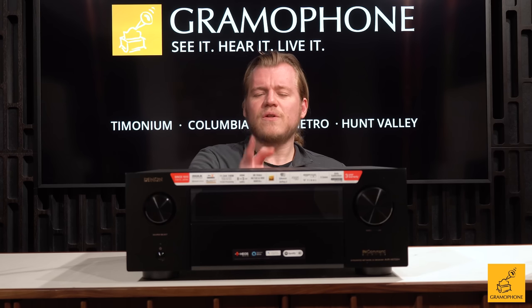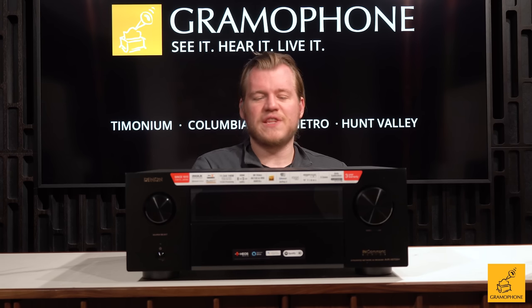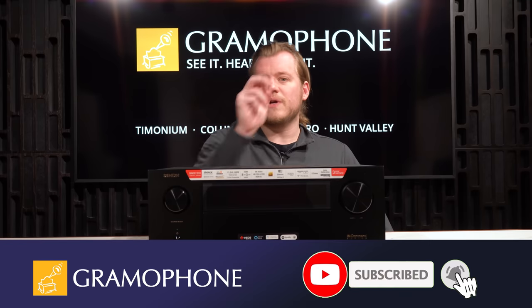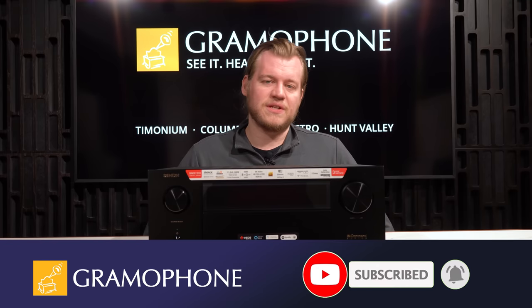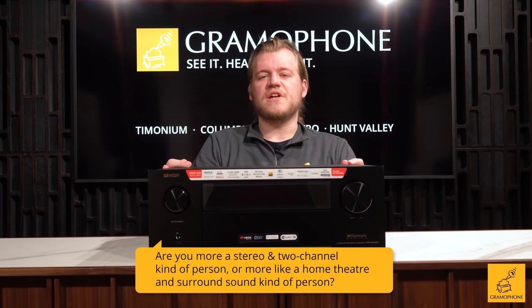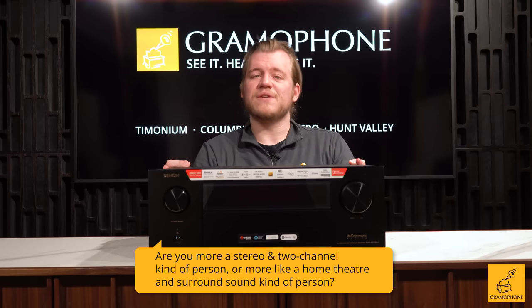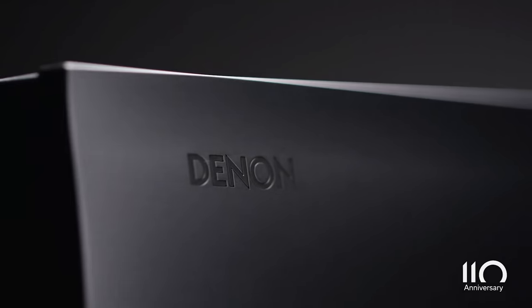Let's talk about how Denon does it in the 6700H. But before we get into the nitty-gritty of it, don't forget to subscribe to the Gramophone channel and click that bell notification icon so you don't miss out. Question of the day: are you more a stereo and two-channel kind of person, or more like a home theater and surround sound kind of person? Let me know down in the comments.